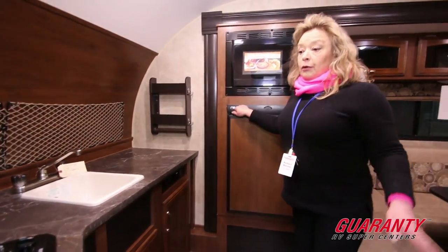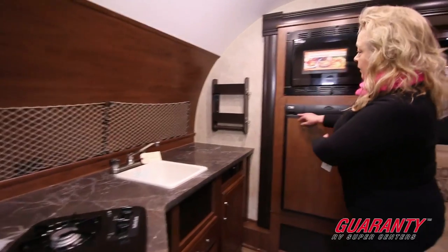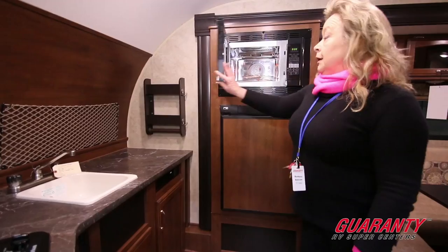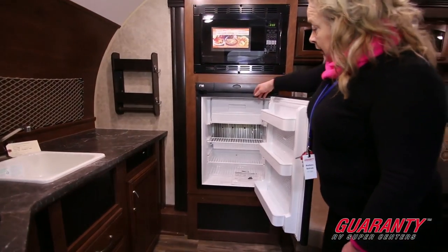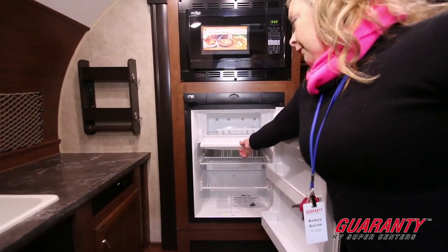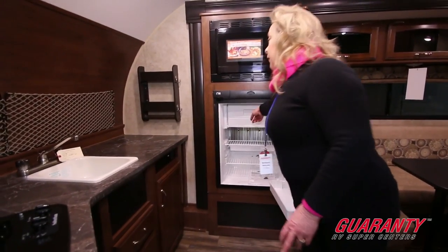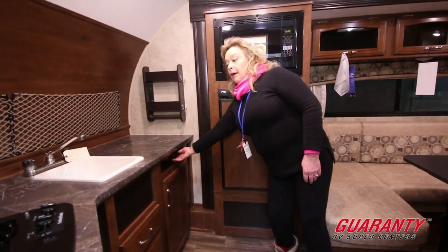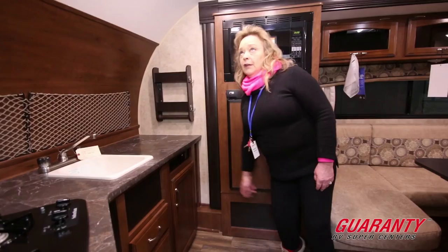Jayco is really known for putting in great components. You'll see this is a Suburban stovetop, a Norcold refrigerator, and a Highpoint convection microwave — and remember, we're just in 17 feet of trailer. You've got a nice big refrigerator and a freezer that's big enough to actually keep something in, like hamburger, chicken, or fish. They were thoughtful enough to provide an outlet here so if you need electricity for mixing or cooking, it's available.